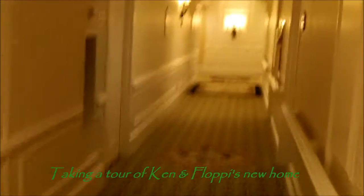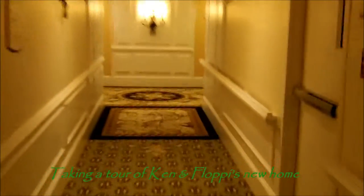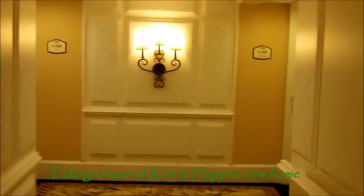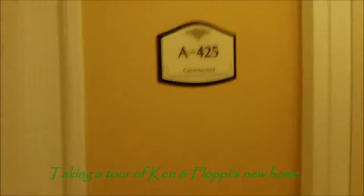Coming off the elevator, you make a right, you go down the hallway to the end of the hallway, to apartment A425.